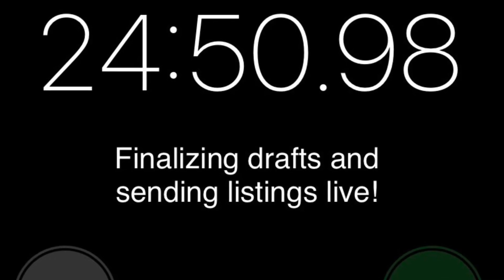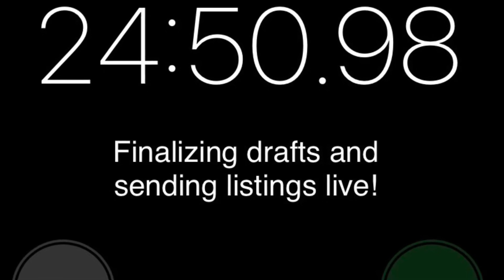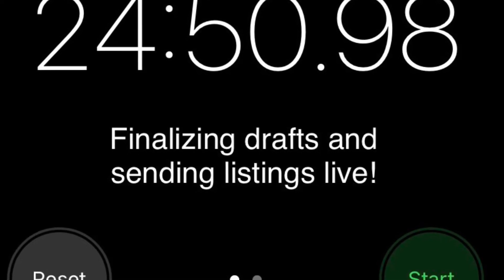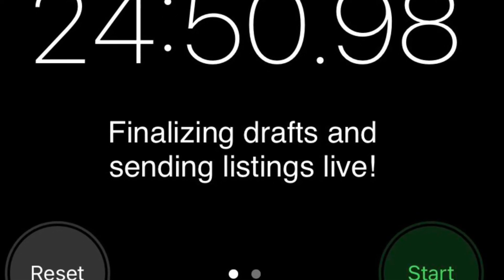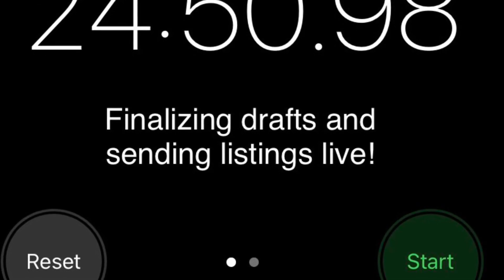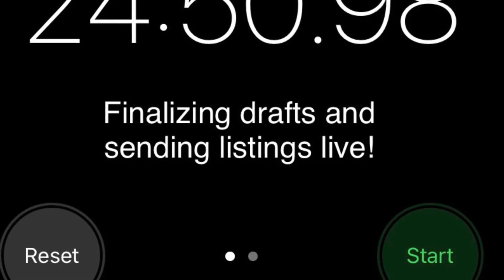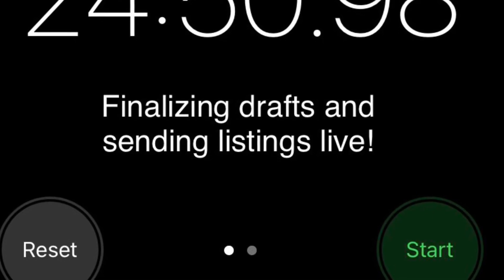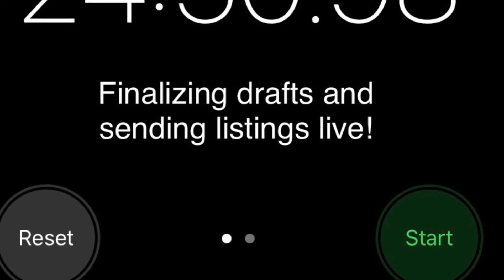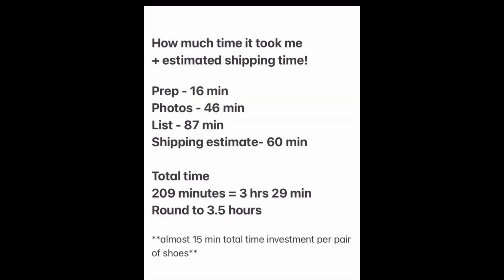That took me one hour and 28 minutes to do the researching, drafting, and actual listing. I broke that process up into two timings: the drafts, research, and uploading of photos took one hour and three minutes, and then finalizing the drafts and sending them out live took 24 minutes and 50 seconds — for a total of one hour and 28 minutes.